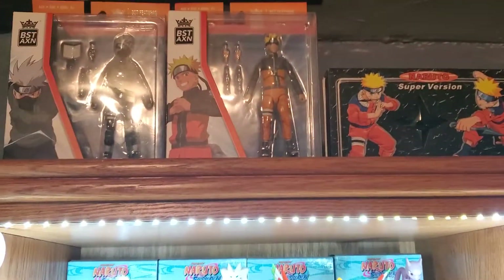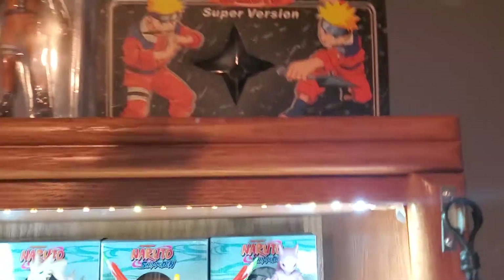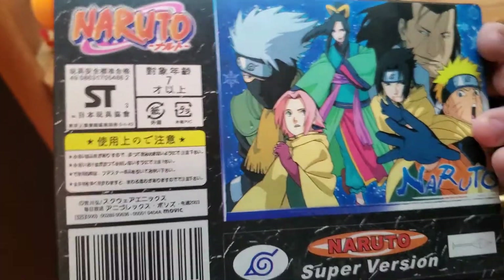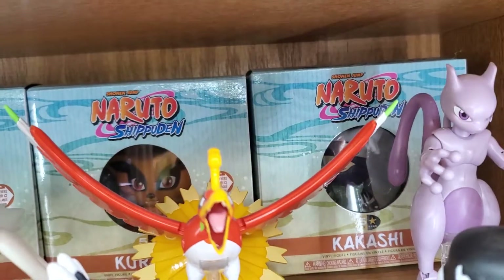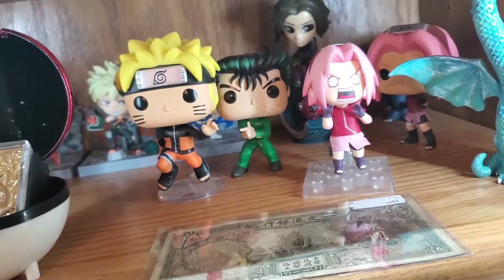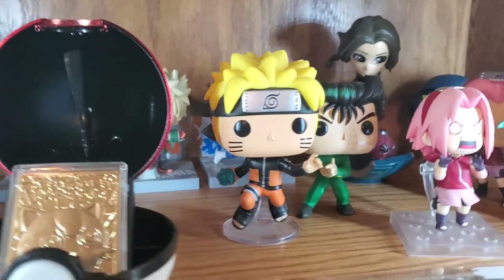Over here I have all of my figurines. I have a couple of the BestAxn figures that I got from my girlfriend, and then I have a super version which came out when the first Naruto movie released — Ninja Clash in the Land of Snow — it's just a shuriken and a kunai. Back here I have the five-star Funko releases: Kakashi, Kurama, Sasuke, and Naruto, all unopened. There's just no reason to open them. Then I have a Nendoroid Sakura with another Sakura behind her, and Naruto with his Rasengan.